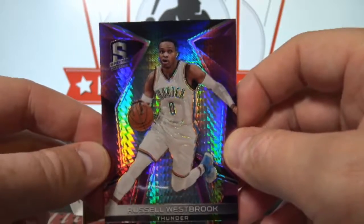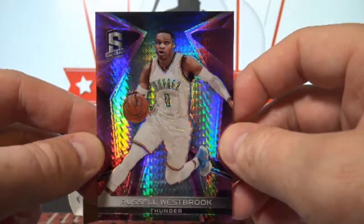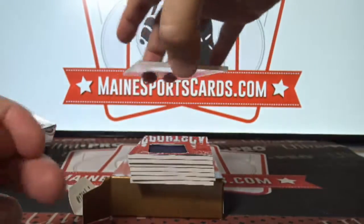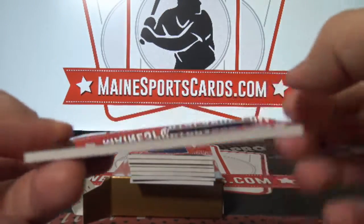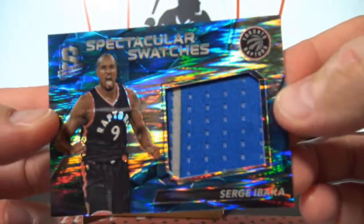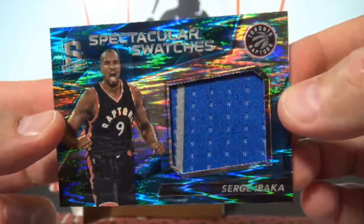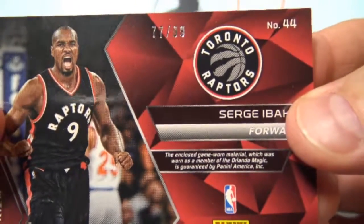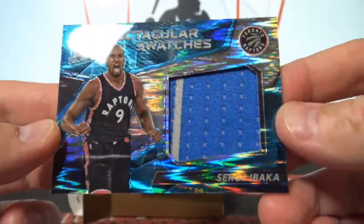Pete Si, and two-color patch Spectacular Swatches — Sir Jabaka. Look how nice looking that is, 77 of 99, to the Raptors.